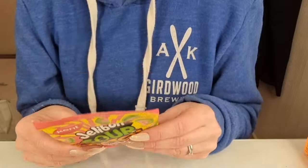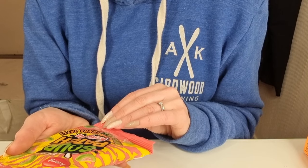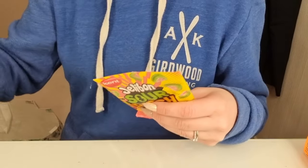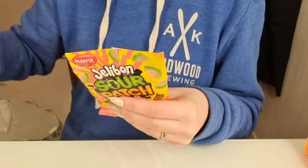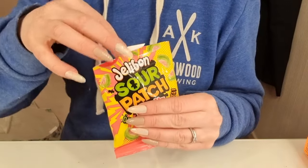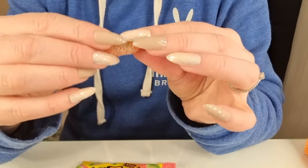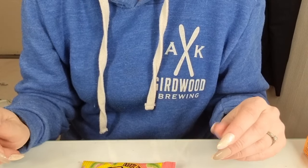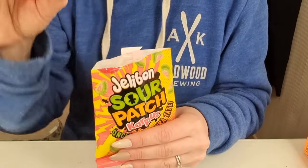I got some more candy. This one is jelly sour patch candies. Let's try these ones also. It looks like some kind of melon also. Very, very good.